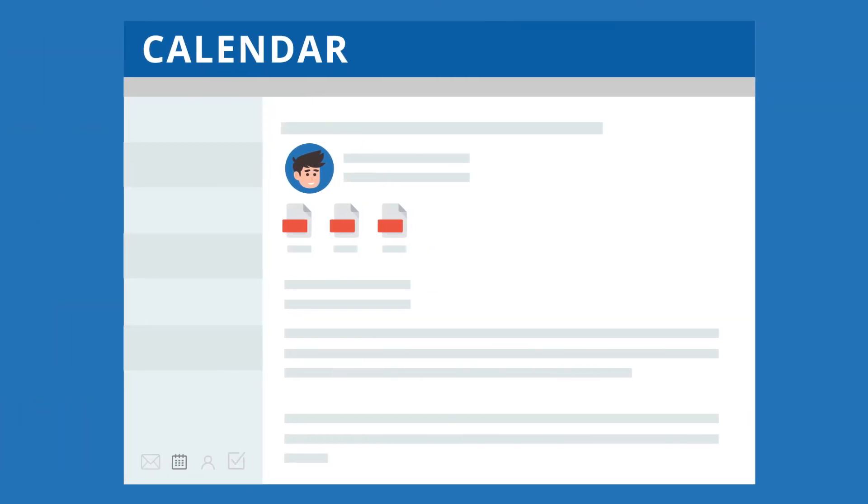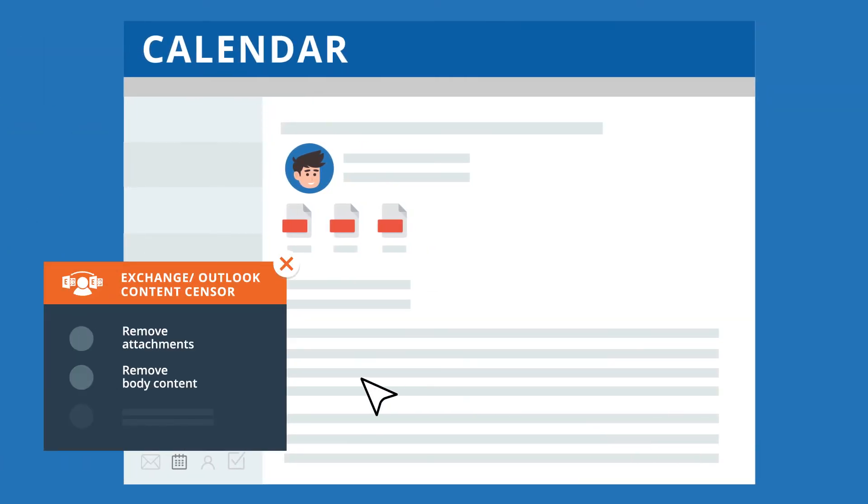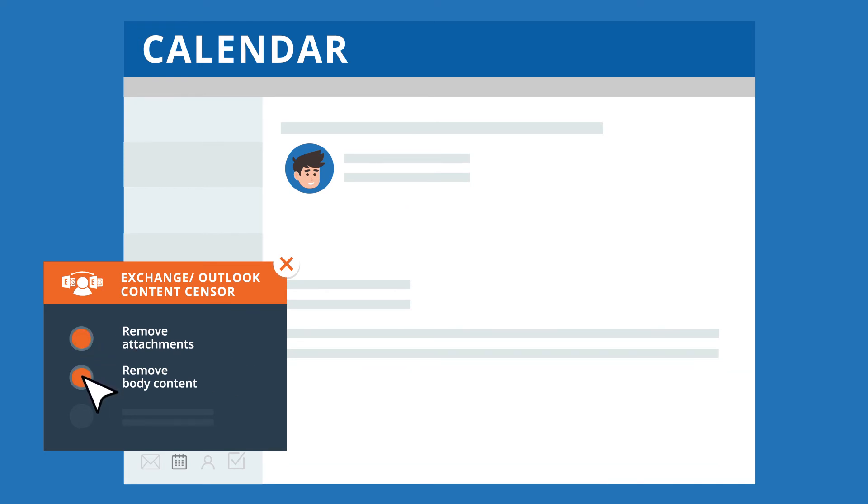Additionally, if you want to restrict which confidential information leaves the secure internal network — such as attachments or a part of the email body — you can use this together with Exchange Outlook Content Sensor.